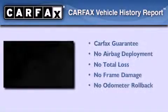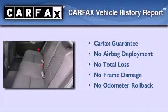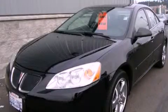Not to mention that this Pontiac qualifies for the Carpac's buy-back guarantee. Contact us today to arrange your test drive.